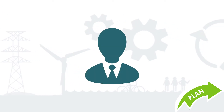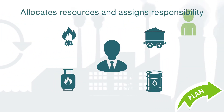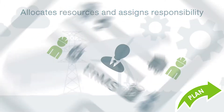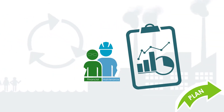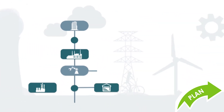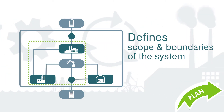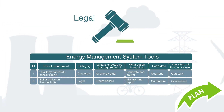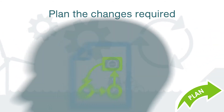In this phase, company management allocates resources and assigns responsibilities for implementation and maintenance of the EnMS, assigns the energy policy and regularly reviews the internal energy team's progress. The energy team, amongst its other responsibilities, clearly defines the scope and boundaries of the system and reviews legal and other requirements that apply to energy use. Then, plans the changes required to improve energy performance.